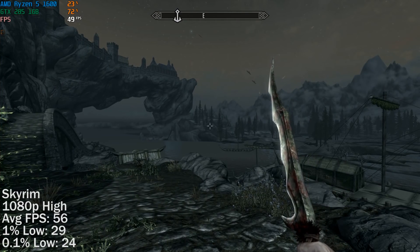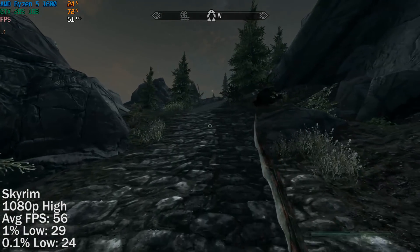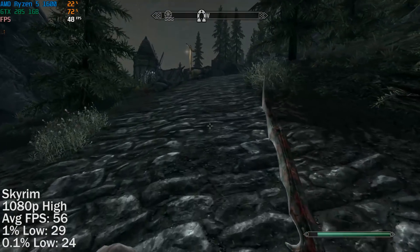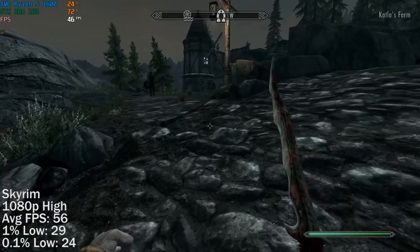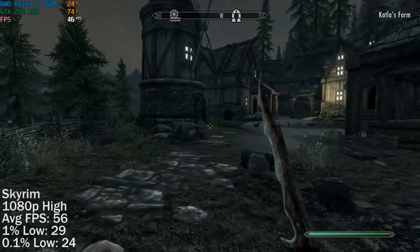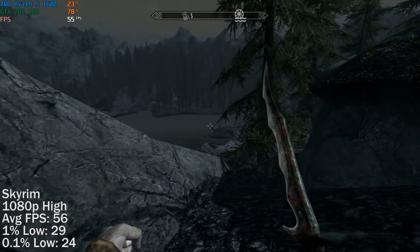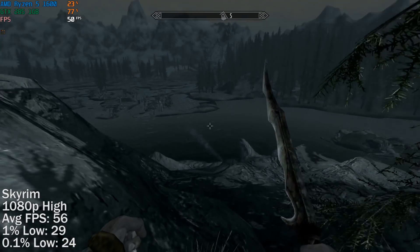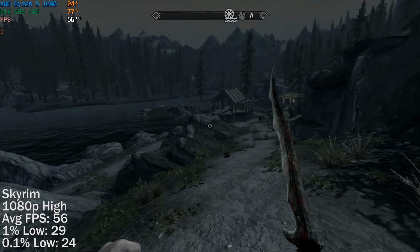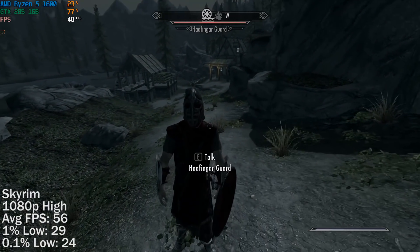In Skyrim, we turned things up to high and threw in a few ultra options as well. This is the original version of the game, not the recent remaster, as I wanted to show the best Skyrim experience on a card like this. It's a pretty big map so expect performance changes depending on where you are, but 56fps was the average over my 1 hour playtime that consisted of walking around, attacking guards, running from guards, and generally being a nuisance to the in-game NPCs.